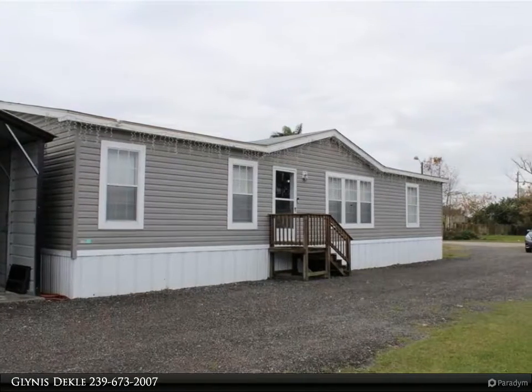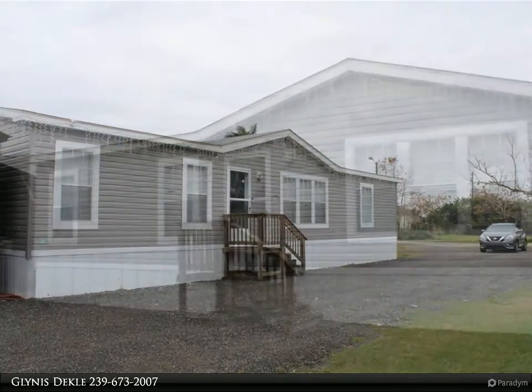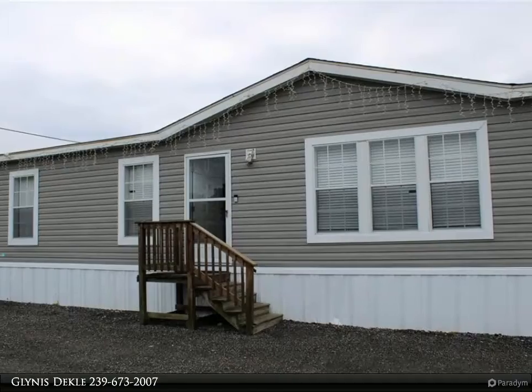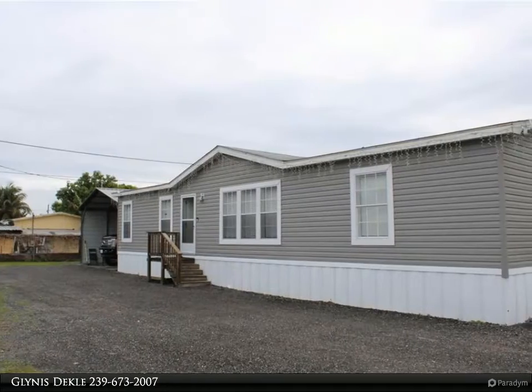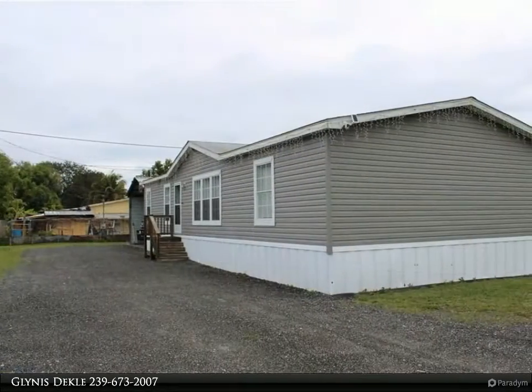This 2018 model 3 bedroom, 2 bath plus den manufactured home sits on a gravel base in the Twin Lakes area of Hookers Point in Clewiston. The interior offers a large living-slash-dining area, open kitchen with large center island-slash-breakfast bar, dark cabinets and stainless appliances. The laundry room is just off the kitchen.